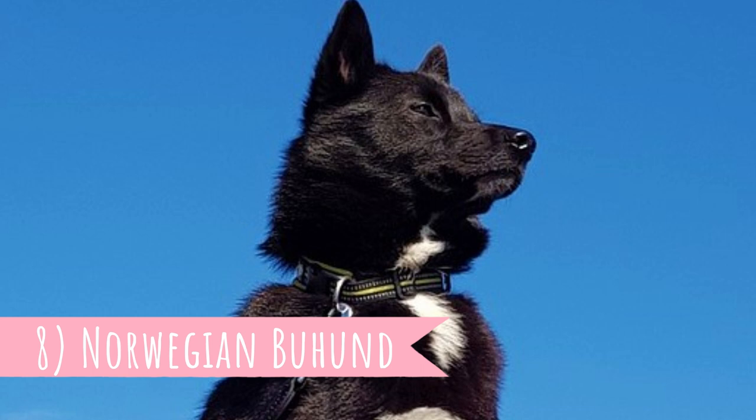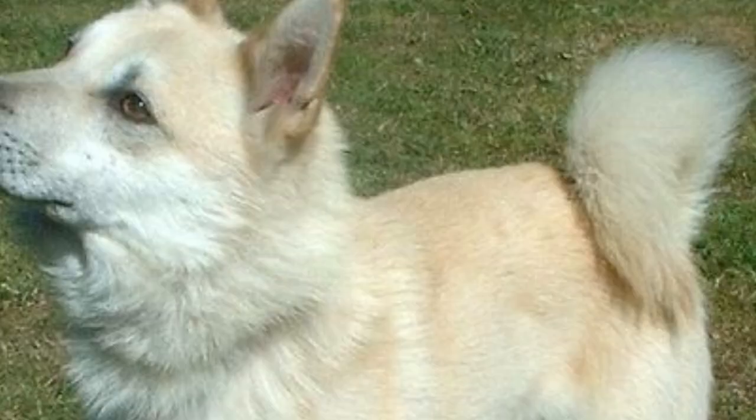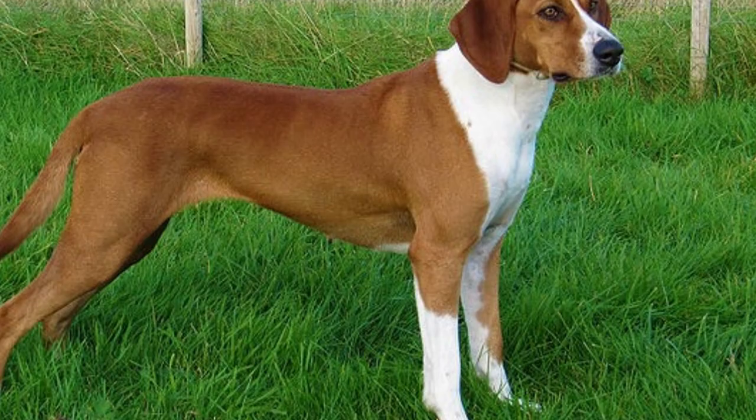Number eight: Norwegian Buhund. Closely related to the Icelandic Sheepdog and Swedish Elkhound, the Norwegian Buhund is an intelligent, affectionate and energetic spitz type of dog. They are workers and in the past they oftentimes lived on farms where they were used as herders.